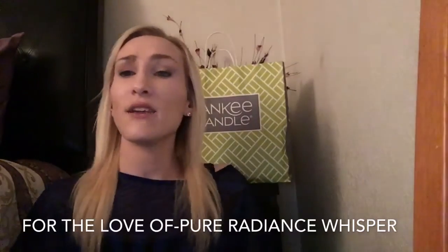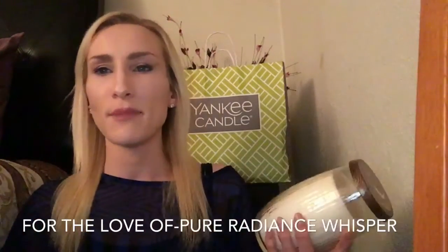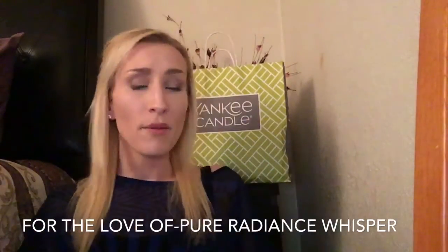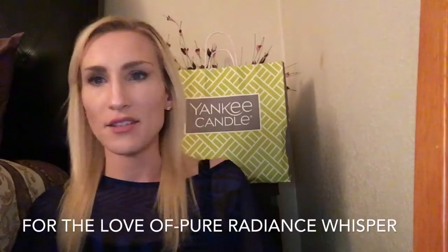But let's face it — any of us who are shopping at Yankee or Bath and Body Works or any of these places and we're buying our candles from there, we want them to smell. So anyway, you guys, if you're going to shop at Yankee and you come across Whisper, I'm going to say it's a pass. I just wouldn't waste your time or money on it unless you want a pretty decorative candle.